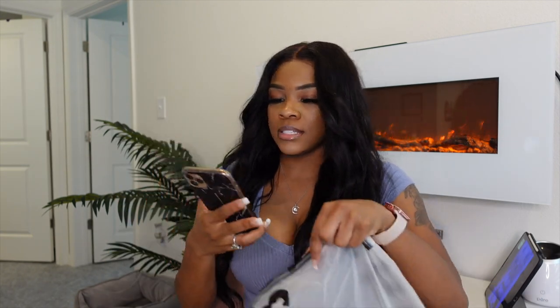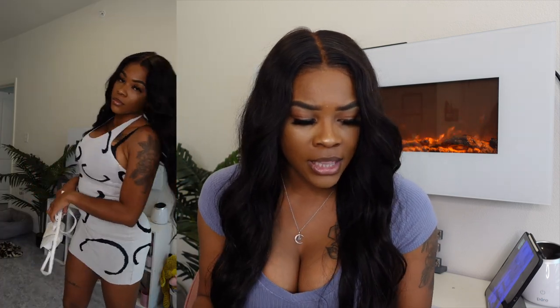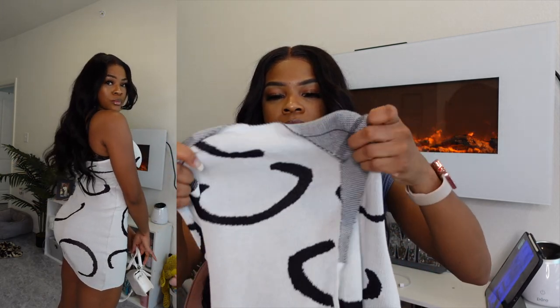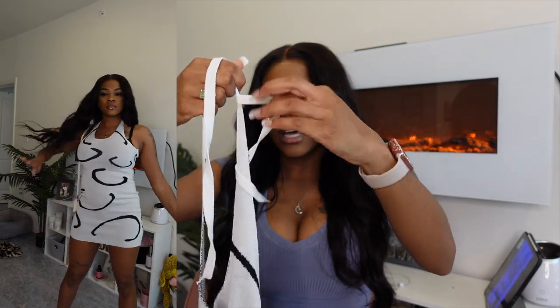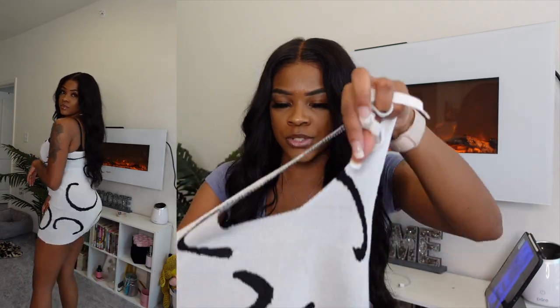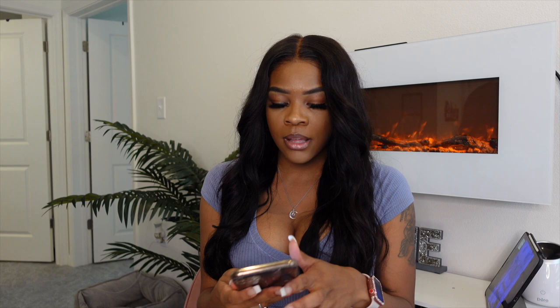The next one is on sale right now for $8. It's called the Graphic Print Halter Bodycon Sweater Dress. I've seen a few girls wear this on social media. I got a size small — I probably could have gone up to a medium since it has a little stretch but not too much. The halter part is adjustable. Honestly, it fits just right, but I'm probably only going to be able to wear this like one time. It's super cute though.